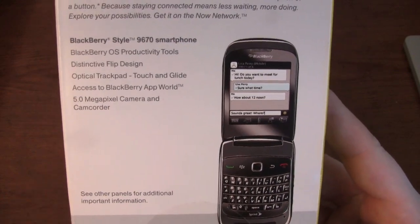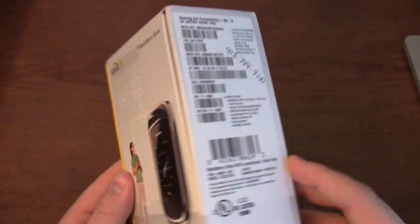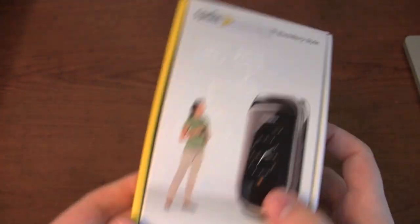Five megapixel camera, flip design, optical trackpad, and of course a full QWERTY keyboard. Nothing else really on the box outside of the barcodes.